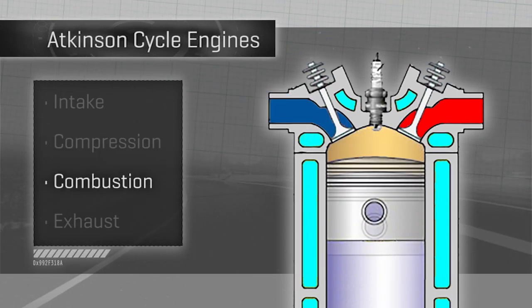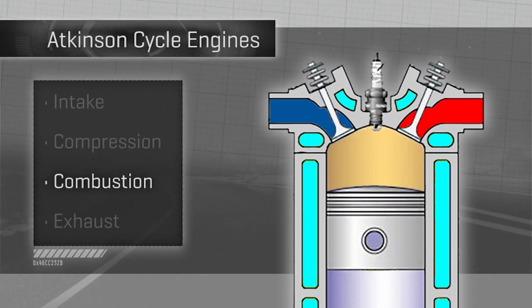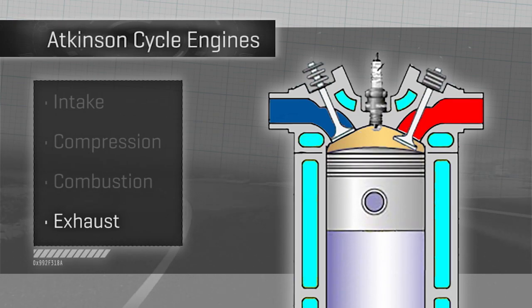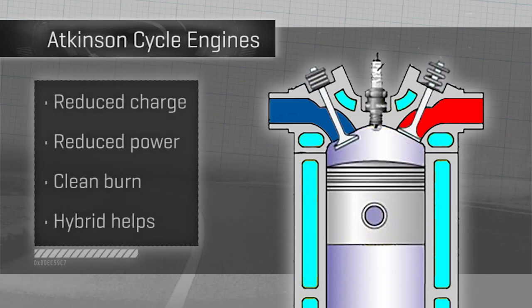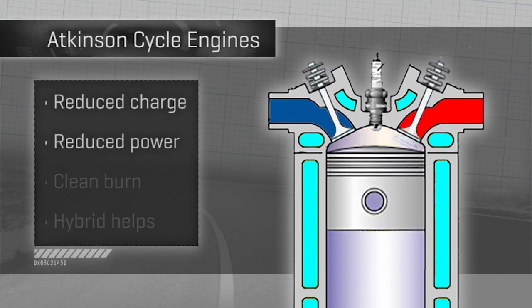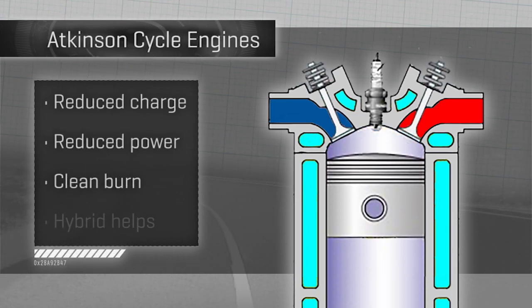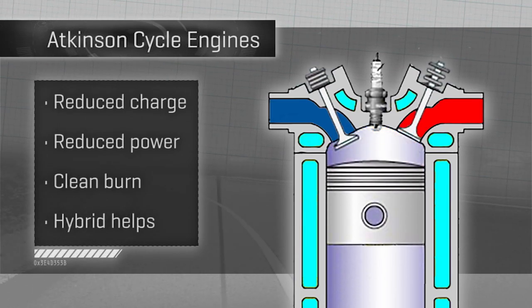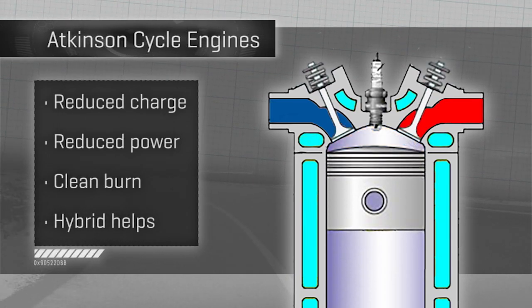Unchanged is the duration of the combustion or power stroke, giving the engine all the time it needs to fully burn the smaller charge it ignited. The downside is less air and fuel going in means less power coming out — but you spend proportionally less fuel on your overall power. Since most Atkinson cars are hybrids, what the engine lacks in oomph the electric motor more than makes up.